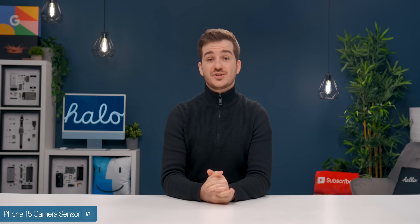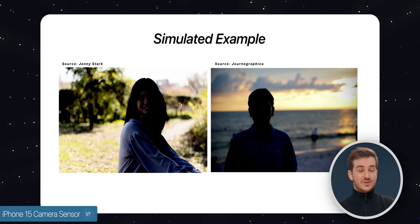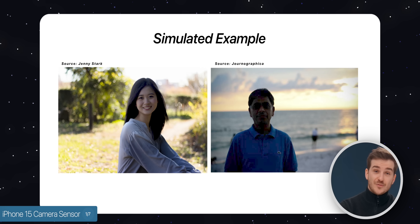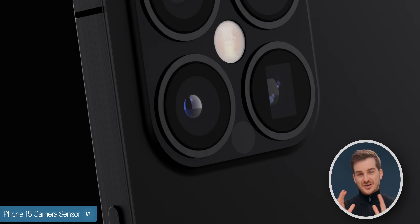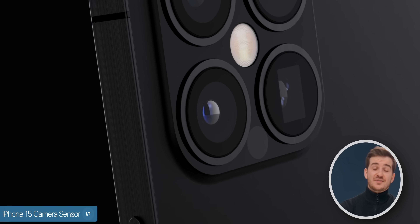The example given was a subject standing in front of a very strong backlight. Normally, the subject would appear almost entirely black, but with this new sensor, that would not be the case. So essentially, what this all means is that the HDR processing will be much better on the iPhone 15 Pros.